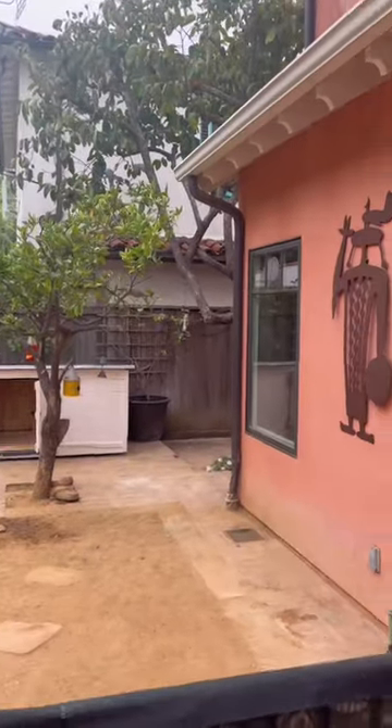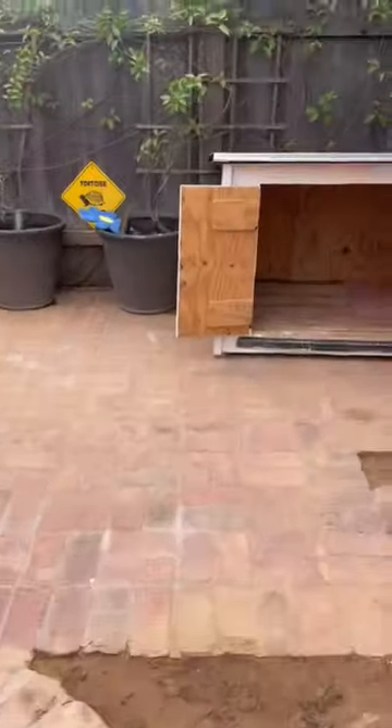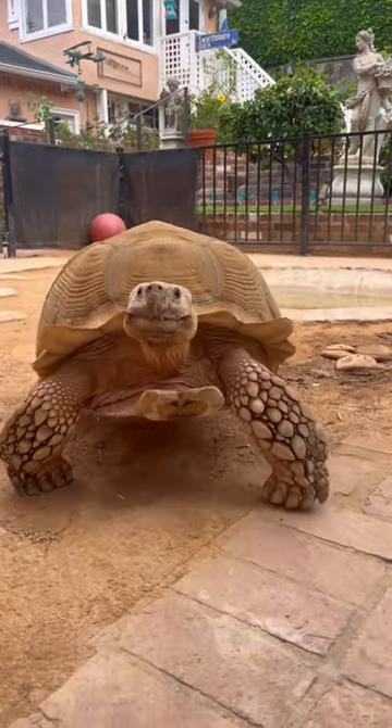Welcome to a day in the life of Tiptoe, my 175-pound tortoise. Today we're getting to work and we are painting his house pink for Breast Cancer Month. We primed it yesterday, but today is big paint day.